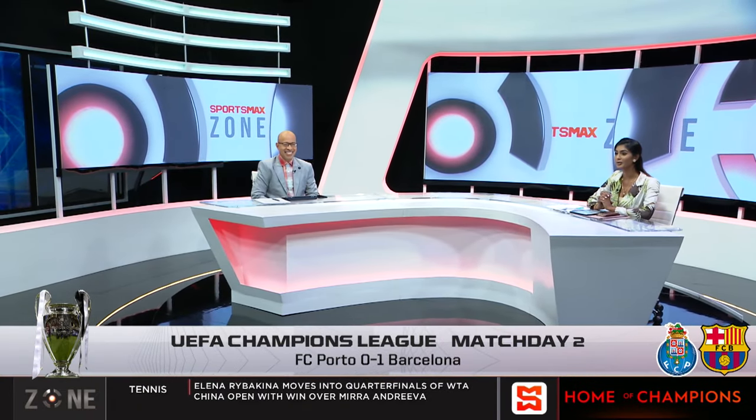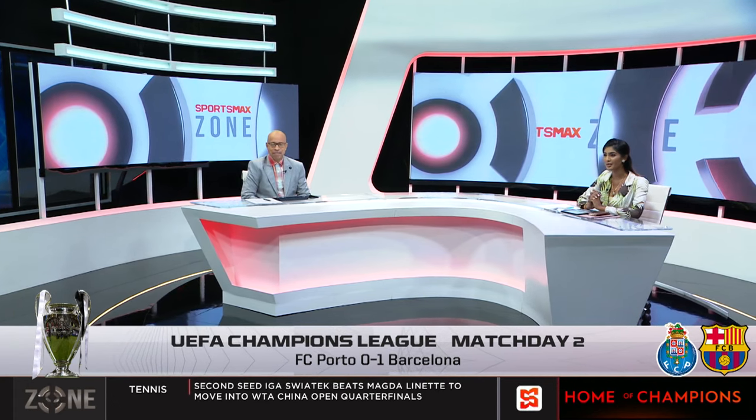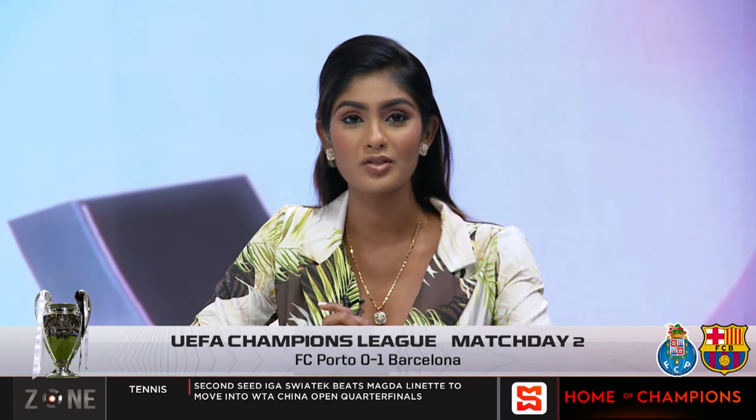A Ferran Torres goal there getting the win for Barcelona. Our football correspondent Juan Giorango was following the match and he joins us this afternoon. Wins for Barcelona, wins for Manchester City — things are good. Talk to me about Ferran Torres' goal today and, of course, the fact that he came in for Lewandowski, who picked up that injury, and sealed the winner.